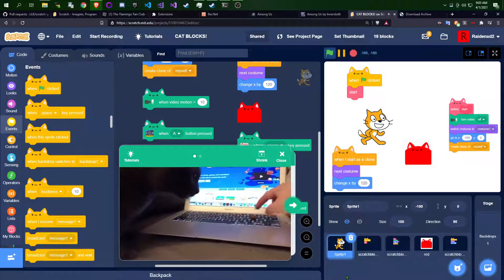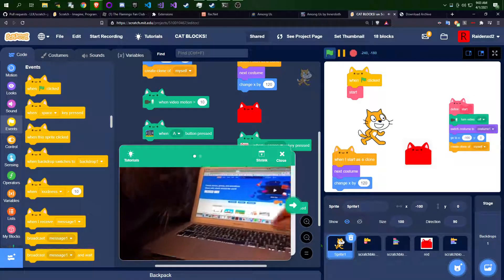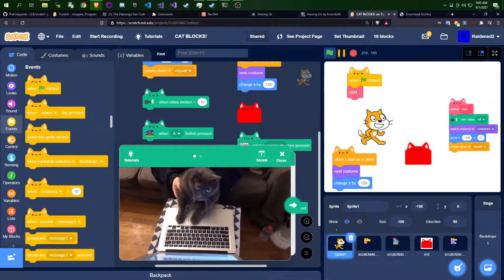First, help your cat find a project it's passionate about. It might take a few tries, but soon enough your cat will be programming like a pro.